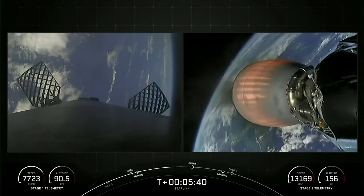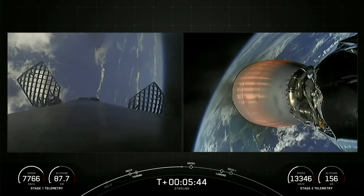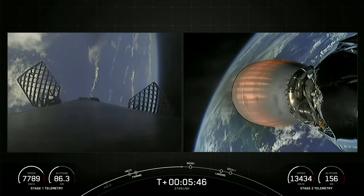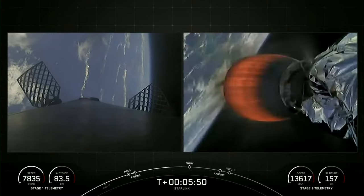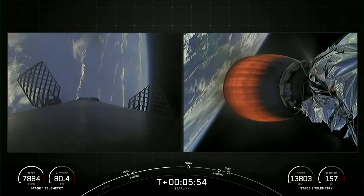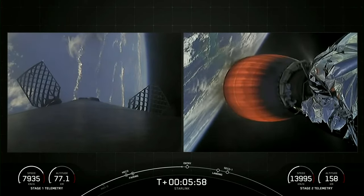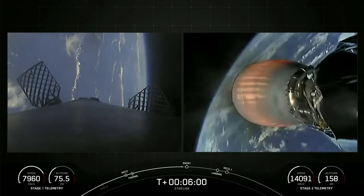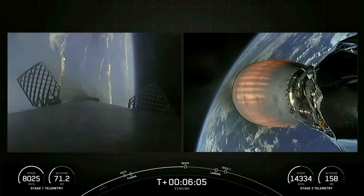Coming up next in the mission is entry burn on the first stage — that's the first of two burns the stage will go through prior to landing. This burn helps reduce the vehicle's velocity as it re-enters the thicker parts of the Earth's atmosphere. We should be starting up engines 1, 5, and 9 for that entry burn in around 10 seconds.